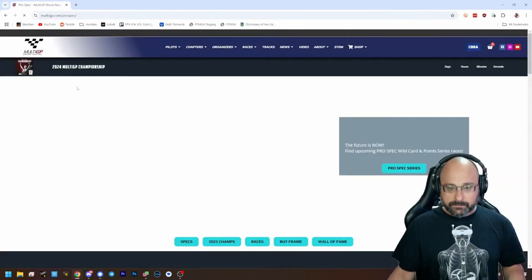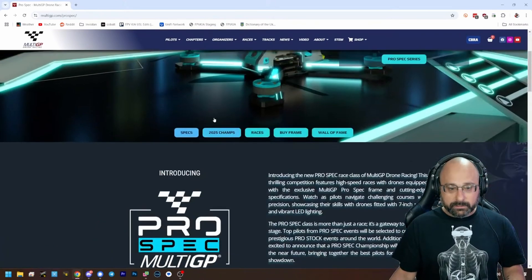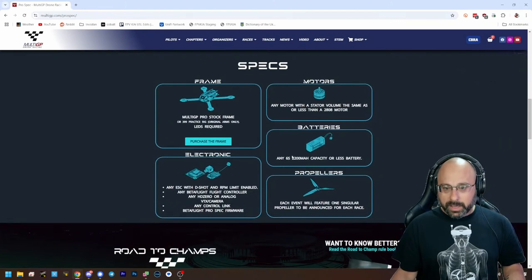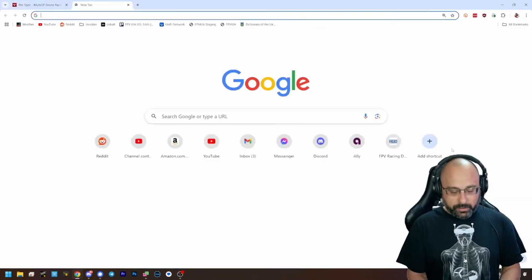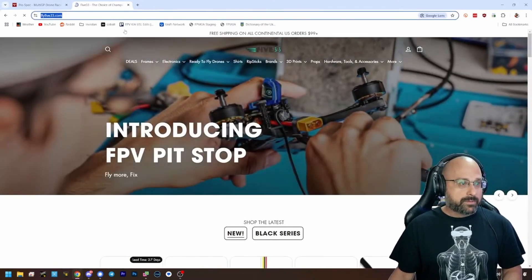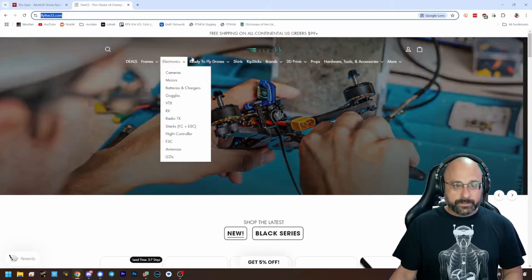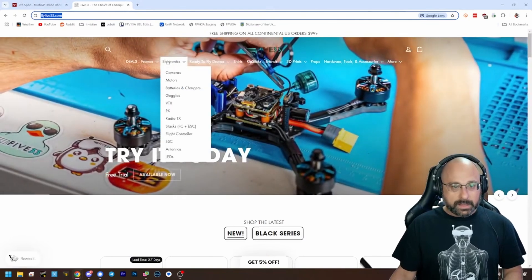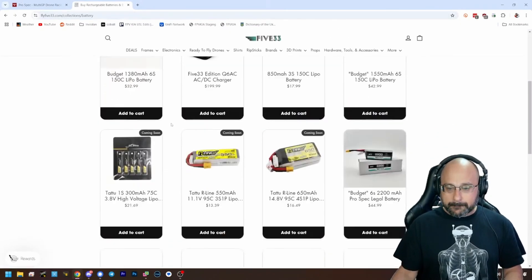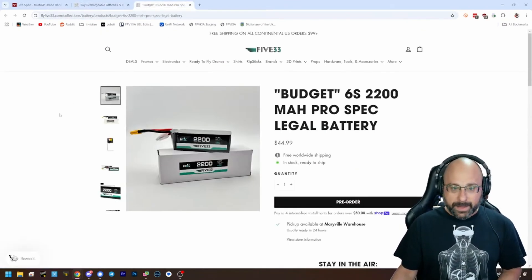Am I right about that? Maybe you're not. Maybe you just coincidentally wanted a 2200. 2200 or less — what I would do, if I wanted to buy one today, I would go to fly533.com. And batteries — they have a ProSpec battery here. Budget 6S 2200 ProSpec legal battery.